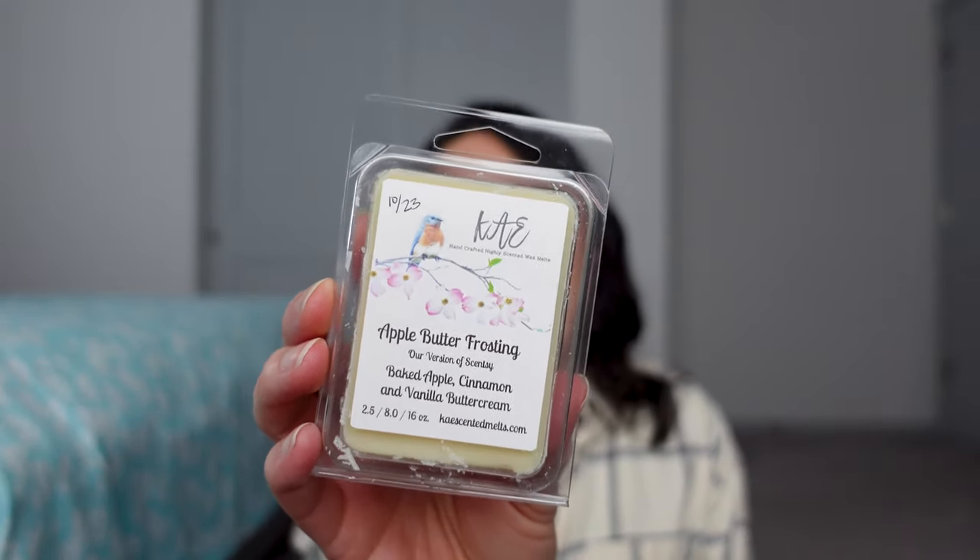This first one is Apple Butter Frosting — Baked Apple, Cinnamon, and Vanilla Butter Cream. I got this in October. I bought it because I heard it was a great dupe for Scentsy's Apple Butter Frosting, which I've never smelled. But this clamshell smells fantastic — it really does. I would get more if it performs for me. I've only purchased from Kay's three times: first a year ago, then in August — I think that's her anniversary sale — and then in October.